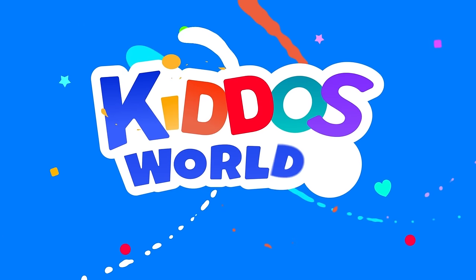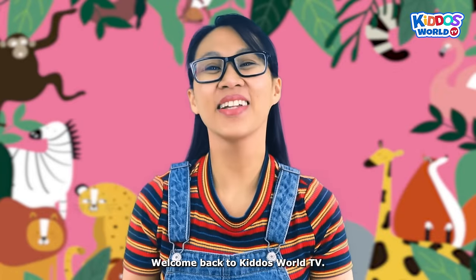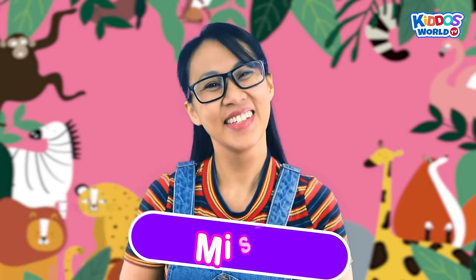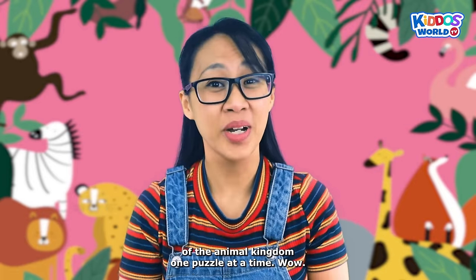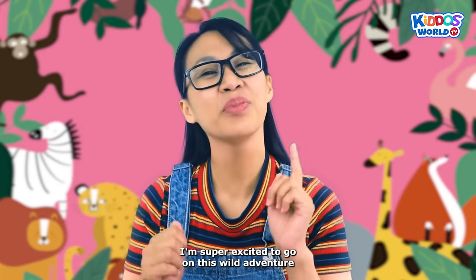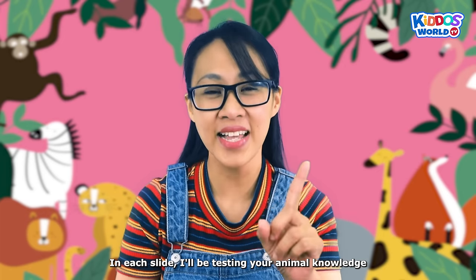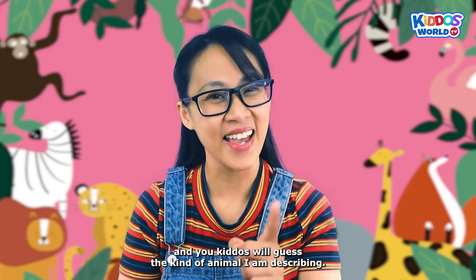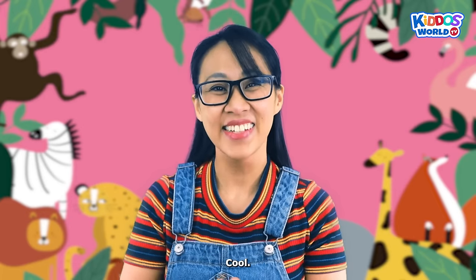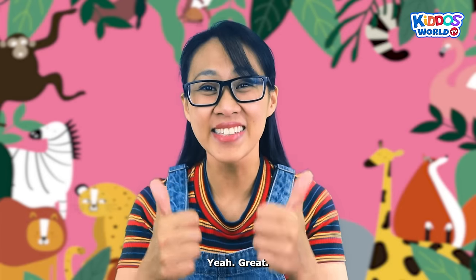You're watching Kiddos World TV! Hey there, kiddos! Welcome back to Kiddos World TV! In today's activity, we will unlock the secrets of the animal kingdom, one puzzle at a time! I'm super excited to go on this wild adventure with all of you! In each slide, I'll be testing your animal knowledge, and you, kiddos, will guess the kind of animal I am describing. Are you ready for this awesome journey? Great! So let's begin!